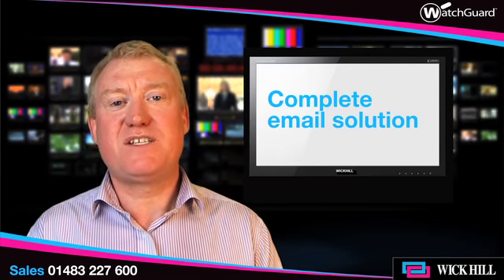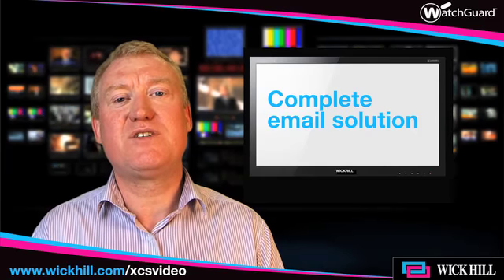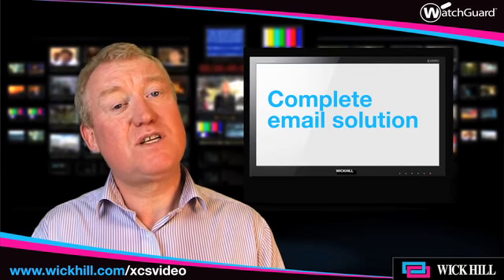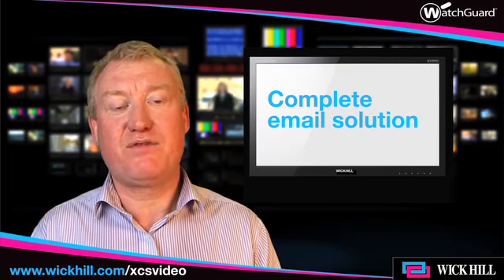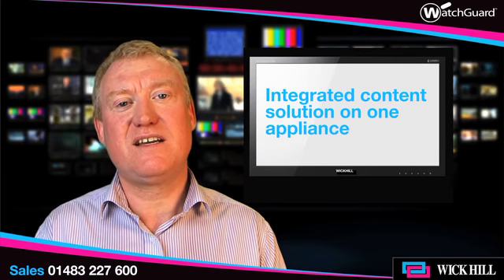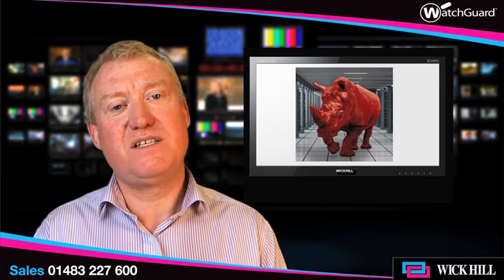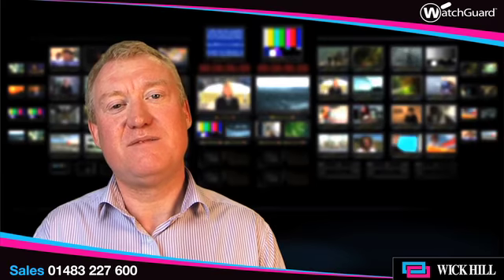But you also mentioned areas around things like data loss prevention and, of course, email encryption. All of those facilities are available on the WatchGuard XCS solution, as well as web filtering. So if we're taking a look at a blended threat, the WatchGuard XCS solution for content filtering on a single appliance is able to help your organization. If you'd like to find out more about these solutions, then please contact us and we'll put you in touch with one of our WatchGuard accredited resellers. Thank you.